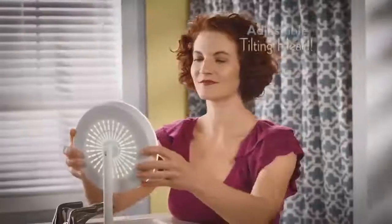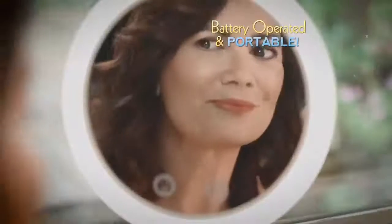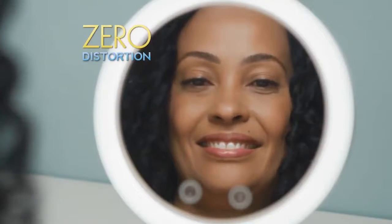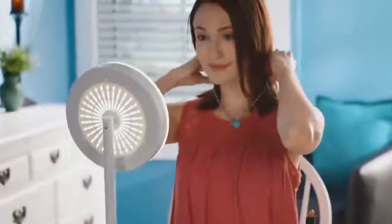The simple touch operation with an adjustable head tilts to give you the perfect angle from any surface. It's battery operated so you can place Beauty Breeze anywhere, and the oversized mirror is precision crafted for a crystal clear reflection with zero distortion. A convenient built-in tray keeps your most important tools and jewels right at your fingertips.